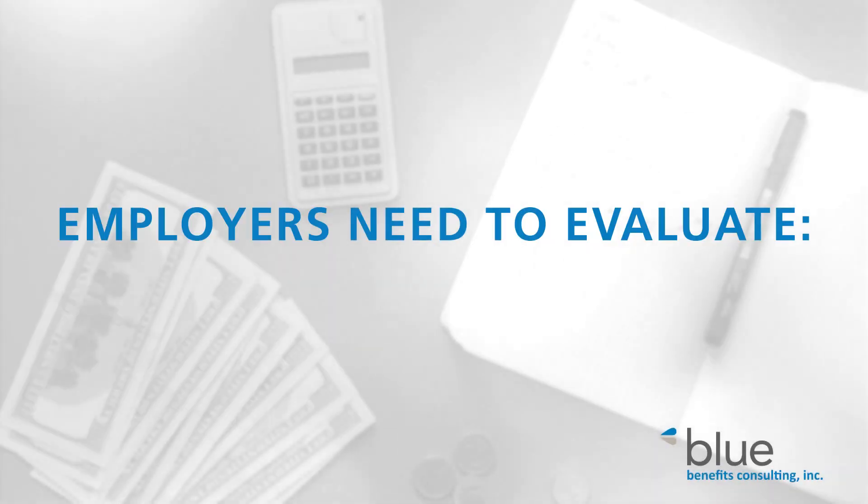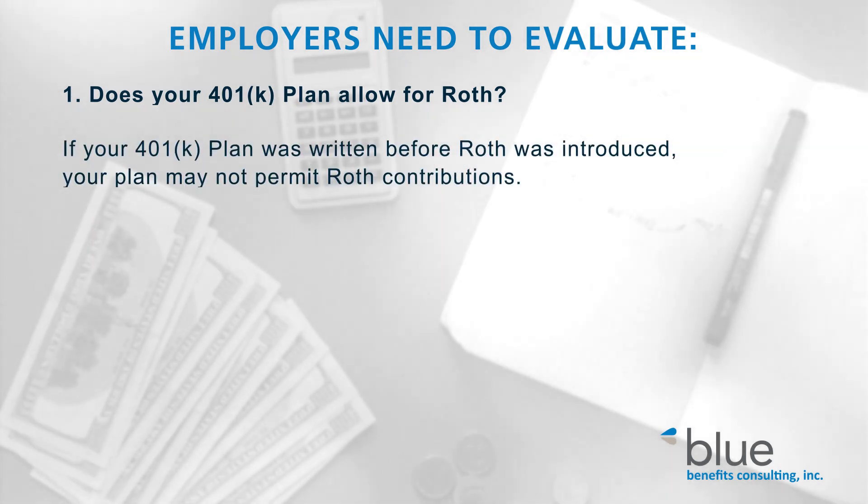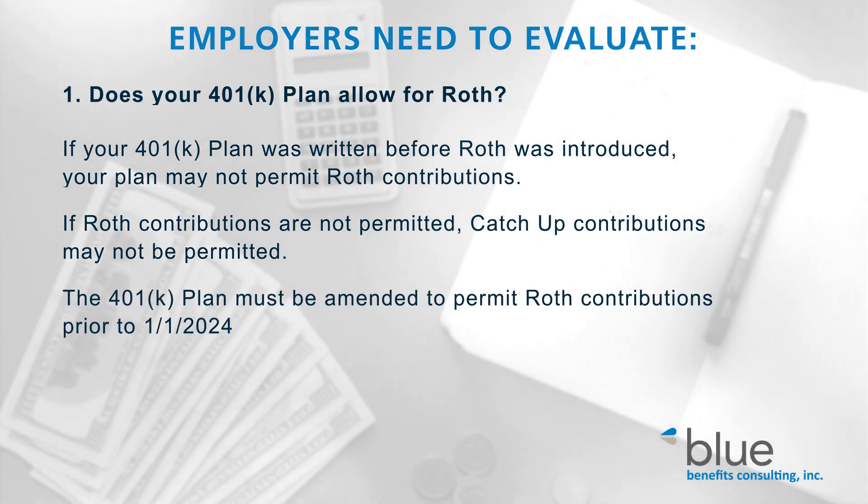In other words, the requirement to make catch-up contributions as Roth may sound simple, but it has complexities that we still need guidance for. It is clear, however, that to prepare for this change, employers will need to evaluate a couple of things. First, does your 401 plan allow for Roth? If your 401 plan was written before Roth was introduced, you may find that your plan doesn't permit Roth contributions. If it does not, catch-up contributions may not be permitted. Therefore, the first thing that must happen is the plan must be amended to permit Roth contributions prior to January 1, 2024.